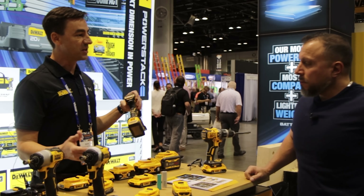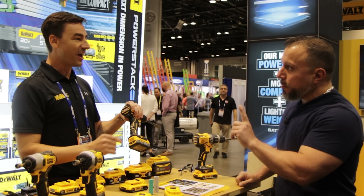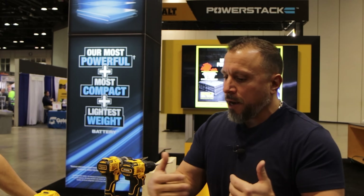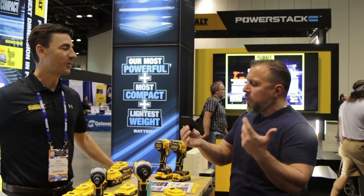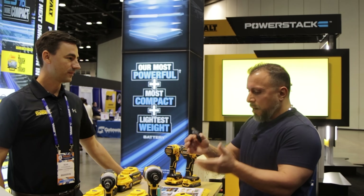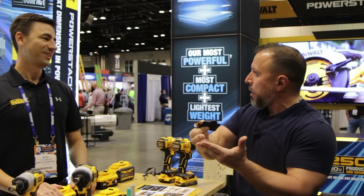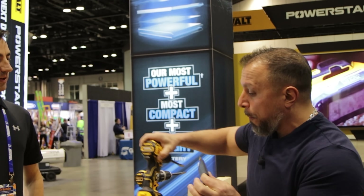This cell was custom designed specifically for power tool applications and exclusively for DeWalt PowerStack. A lot of people have experience with RC cars or cell phones and wonder: can this type of cell be used in a power tool application where things get dropped, left in a hot vehicle in the summer, or used in the cold in winter? What I heard you say — correct me if I'm wrong — is that this was a collaborative venture between you and the manufacturer to make it work for a power tool. That's exactly right.